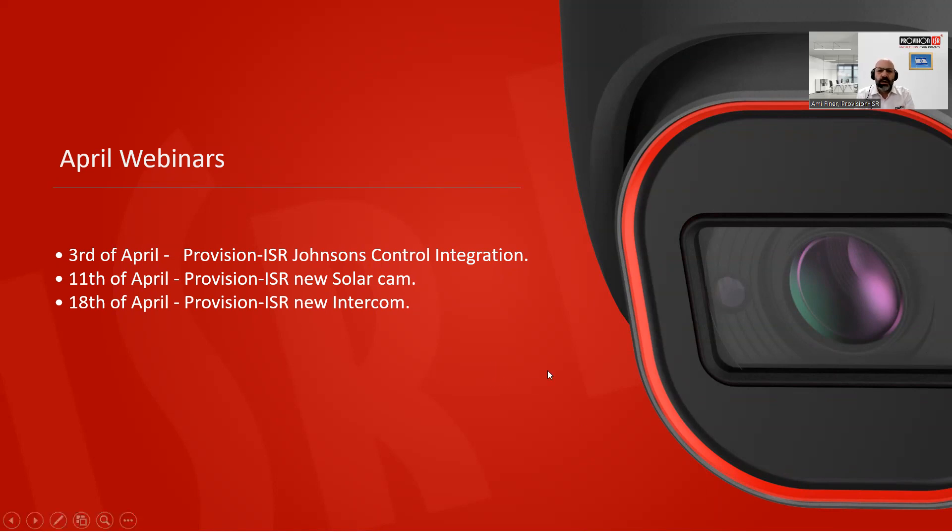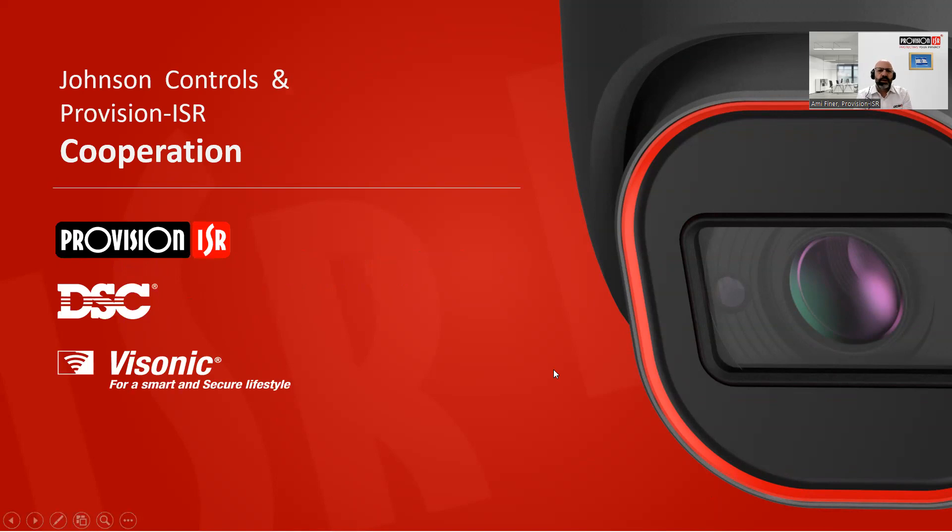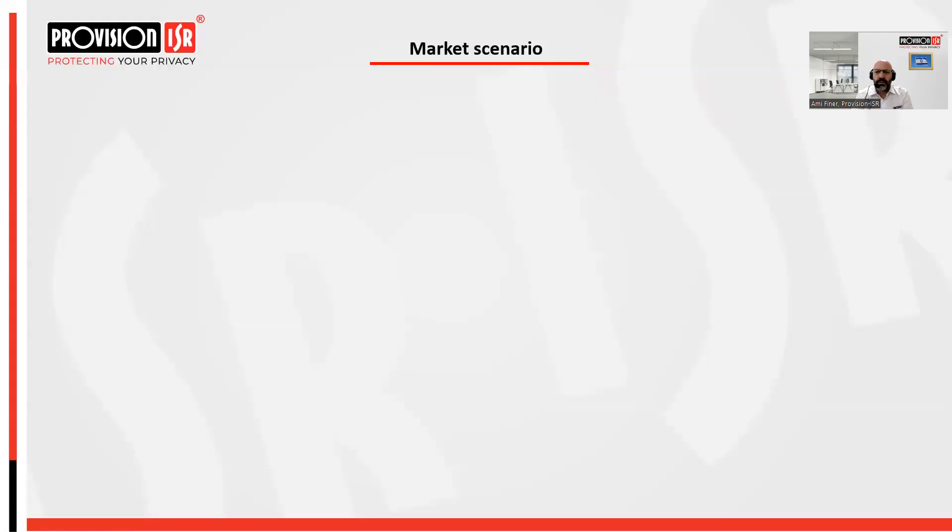Today's seminar is about our integration with Johnson Control — specifically the DSC alarm system and Visonic alarm system — to have one app that controls it all: controlling Provision ISR, DSC, and Visonic. Before we explain the integration itself, let's talk about the market scenario, the main problem, and the reason for this integration.